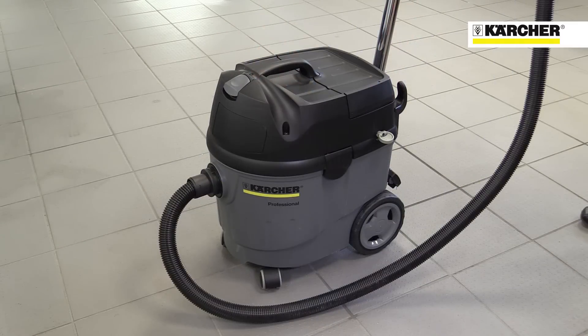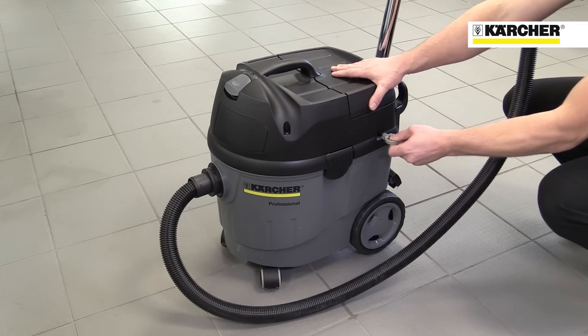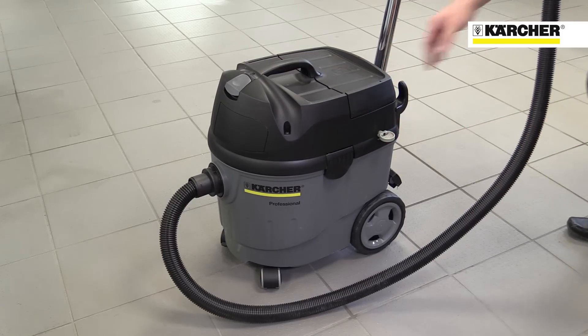Cleaning the filter not only maintains high suction performance but it also prolongs the life of the filter itself. Just pull the tab on the side of the machine to shake the fine dust particles out of the filter.